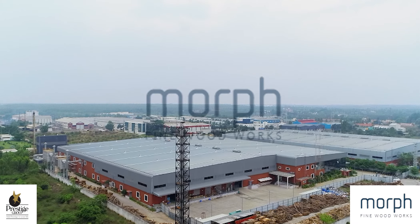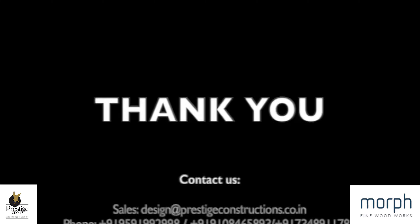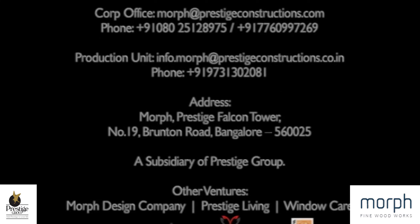Sustainability, innovation, aesthetics, and cost efficiency come together beautifully at Morph Fine Woodworks.